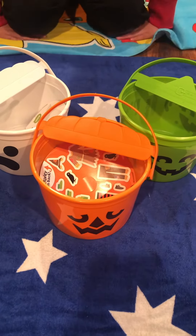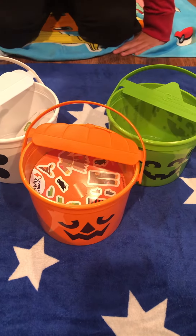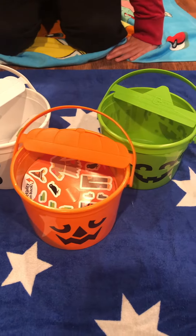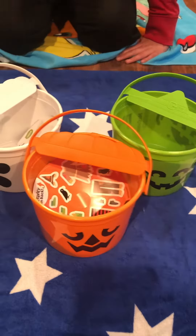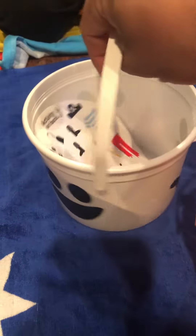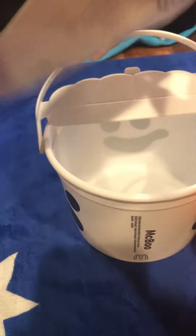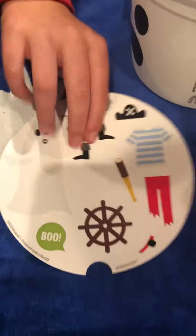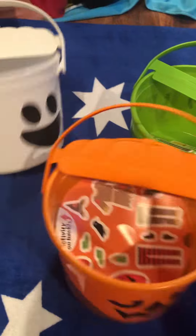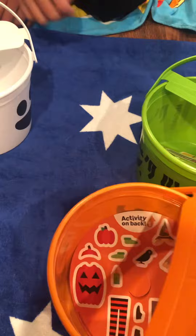Alright everybody, we're back with another video. As you can see here, we have the McDonald's Halloween kid meal buckets. We got all three. So we got 'Boo' — there it is — and it comes with its own special little Halloween sticker. And then we've got 'McPumpkin,' there we go, pumpkin.